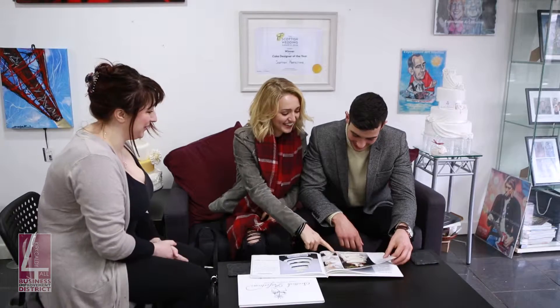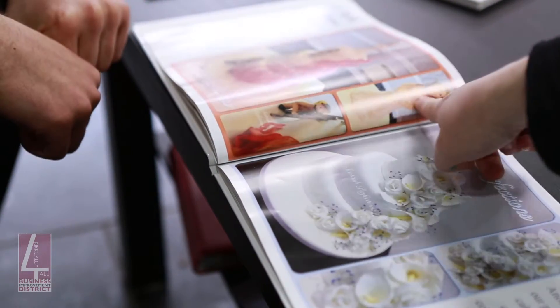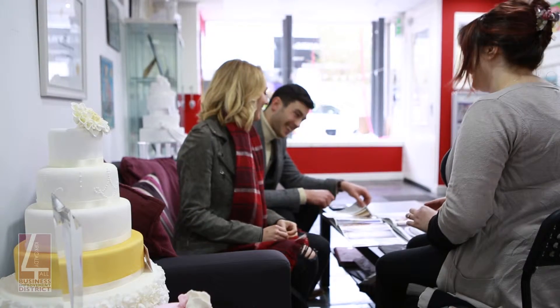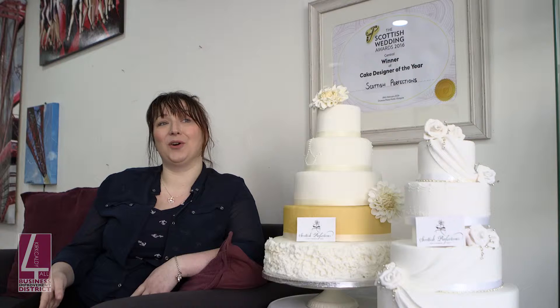And then you've also got your half-and-half cakes, so you've got half of it maybe styled in chocolate, or you've even got a marble-themed side if the groom is into that kind of thing. And then you've got the other side of the cake, which would be your nice traditional white wedding cake, which the bride would prefer. So you can have a bit of both worlds in there.